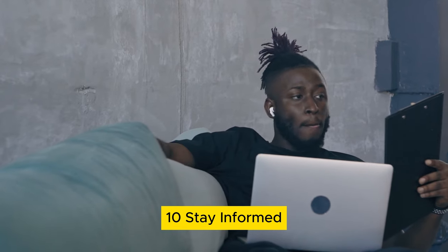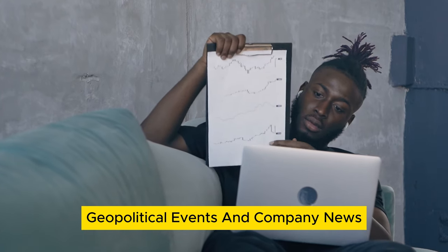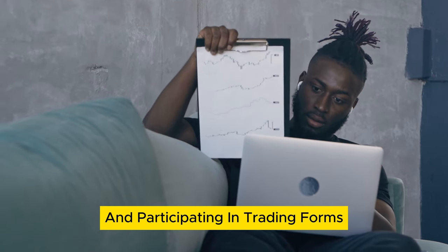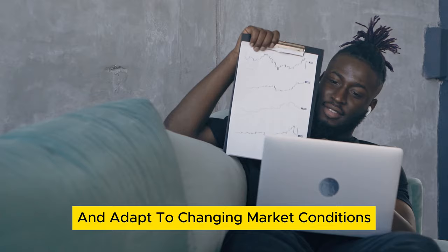Step 10: Stay informed. The stock market is influenced by a wide range of factors, including economic data, geopolitical events, and company news. Stay informed by following financial news, subscribing to market analysis, and participating in trading forums. This will help you make informed decisions and adapt to changing market conditions.